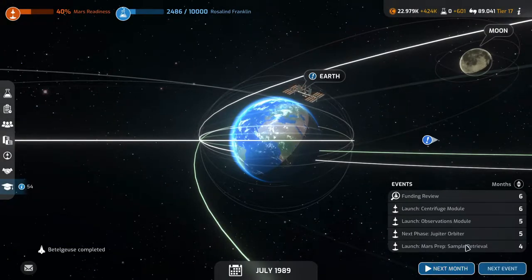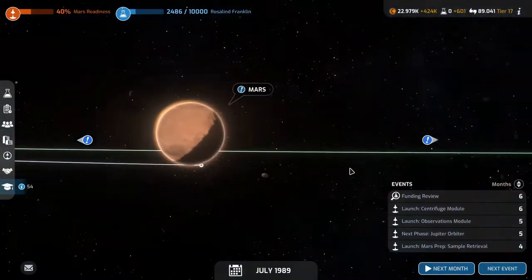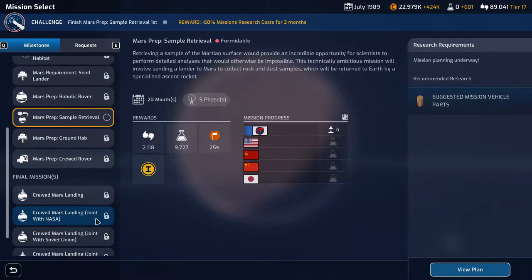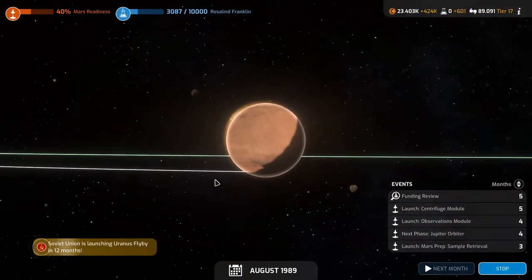Next is the launch of the Mars Prep sample retrieval. Let's take a look at Mars readiness — we're at 40%. The closest competitors are China and Japan at 23%, Soviet Union at 22%, and the U.S. at 13%. No one else even has the science for it, and we're launching in four months. Let's continue on to the next event.